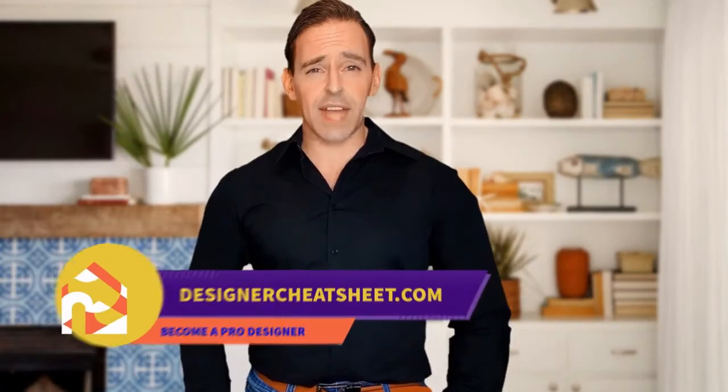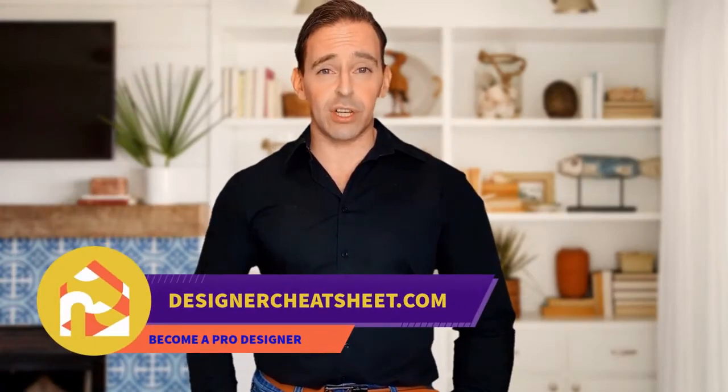Have you ever wondered what is the right TV size for your room? We have developed a document containing all the important information you need to know before designing your house. Visit our website designercheatsheet.com.